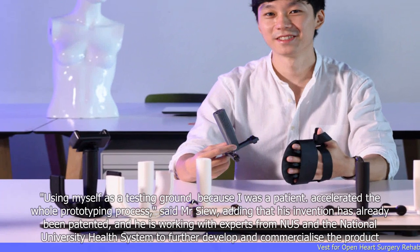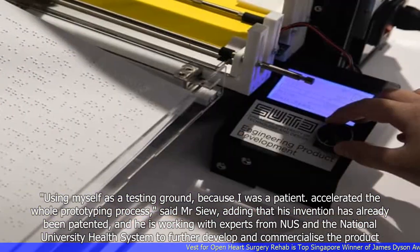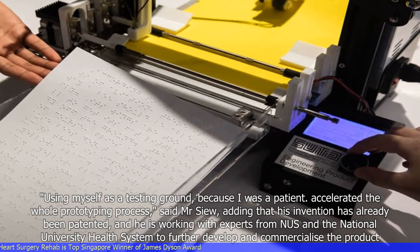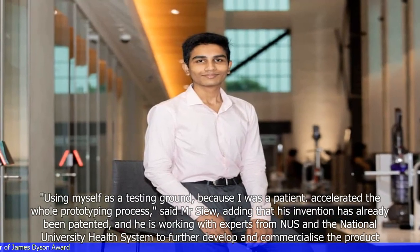Using myself as a testing ground, because I was a patient, accelerated the whole prototyping process, said Mr. Su, adding that his invention has already been patented, and he is working with experts from NUS and the National University Health System to further develop and commercialize the product.